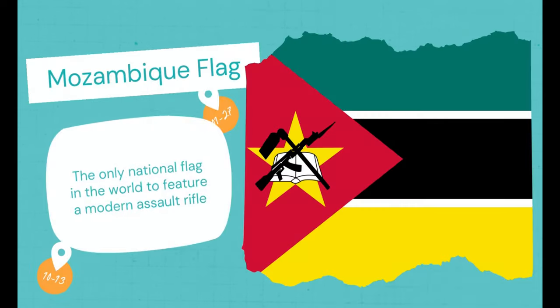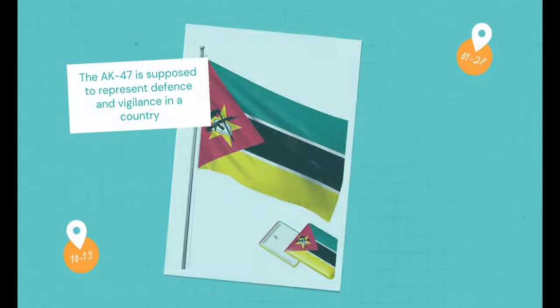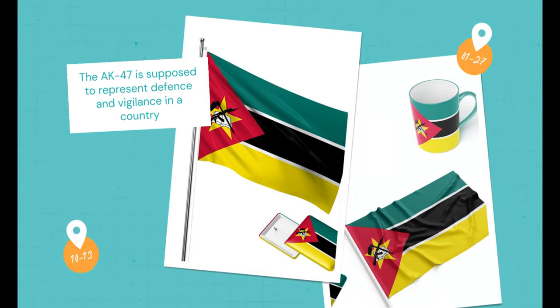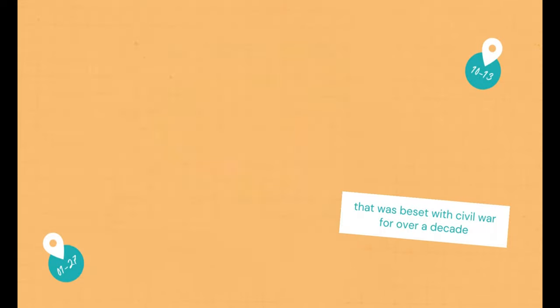Mozambique Flag. The only national flag in the world to feature a modern assault rifle. The AK-47 is supposed to represent defense and vigilance in a country that was beset with civil war for over a decade.